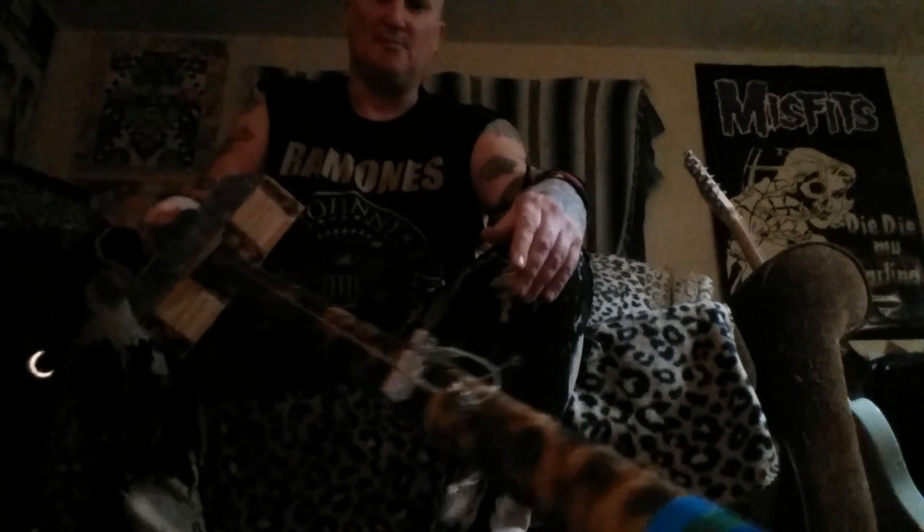I also make these — diddly bows. I don't have a pickup installed in this one yet, but you take a glass slider and play the blues or whatever. This one has my artwork on it. Instead of a regular cigar box, I decorate these things to make them look nice. I toasted the neck with a torch, so it looks a little rustic and psychedelic. These are $80 — there's parts and labor involved, so they're $80.